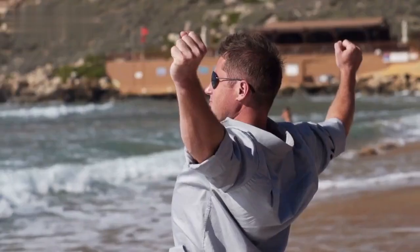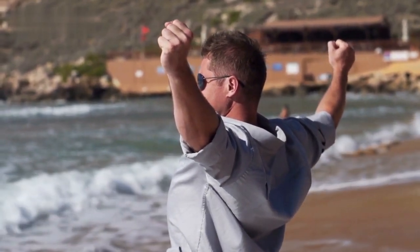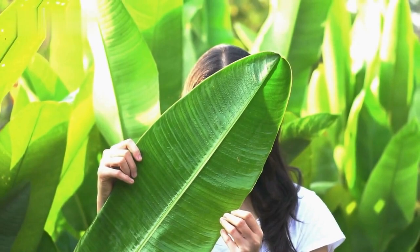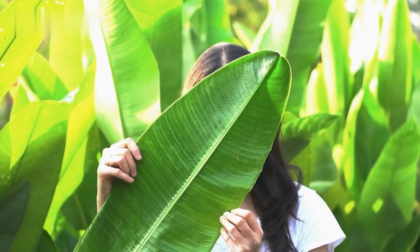In the event of an aggressive bear charging towards you, it's time to employ defensive strategies. Stand your ground and assert your presence by shouting, waving your arms, and making yourself appear larger. These actions can deter the bear and show that you're not an easy target. If a physical encounter occurs, assume a fetal position, protecting your vital areas and covering your head and neck.